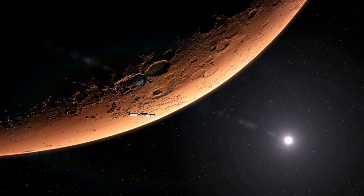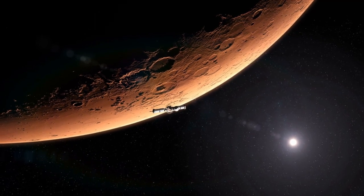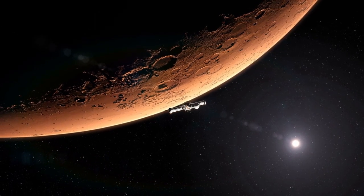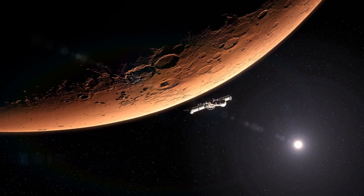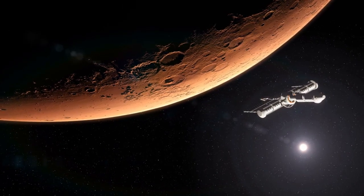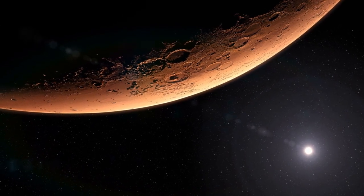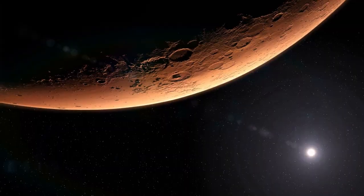Traveling to Mars is an incredible undertaking. How long did it take for you to reach the Red Planet, and what can you tell us about the technology on the spaceship? The journey to Mars lasted approximately nine months. We embarked on a state-of-the-art spacecraft equipped with advanced propulsion systems, life support systems, and shielding against cosmic radiation. The engineering marvel ensured our safety and comfort during the lengthy interplanetary voyage.